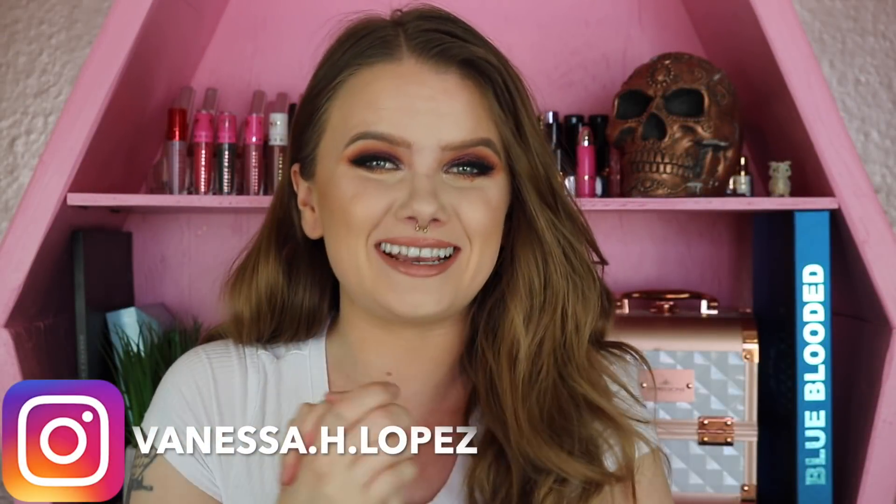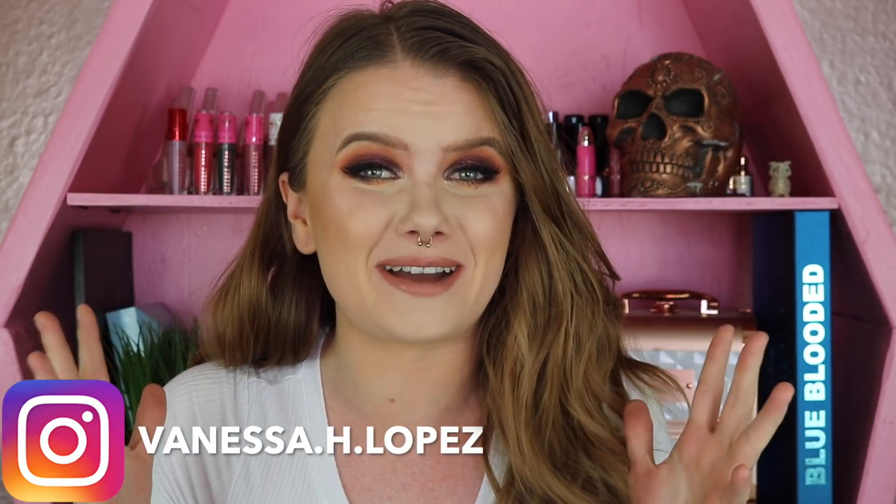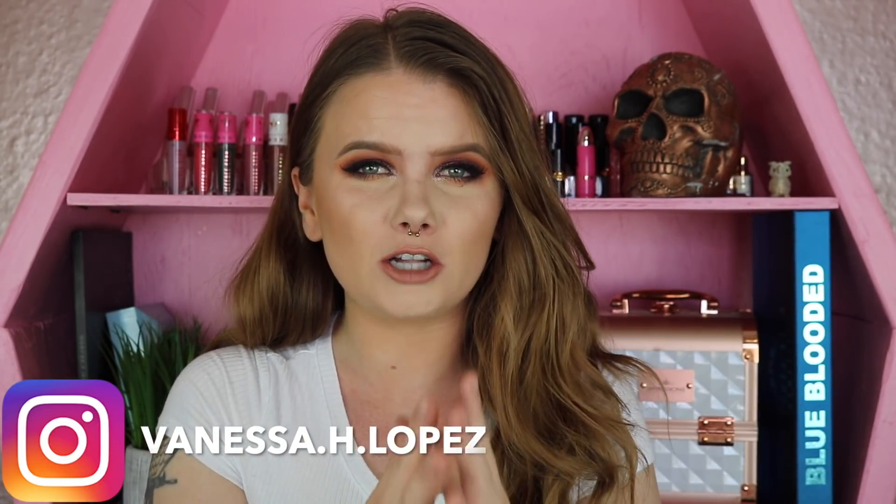Hey guys and welcome back! I'm so excited about today's video because it is gonna be the first in a new series I'm starting here on my channel. It is gonna be called 'After the First Impressions,' which basically is just a makeup updates video, but I like the catchy title.